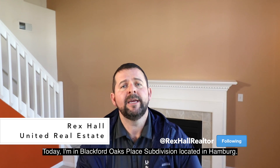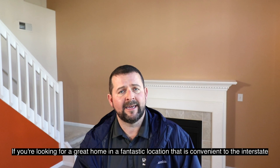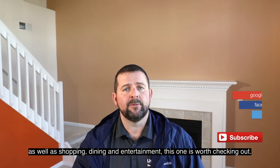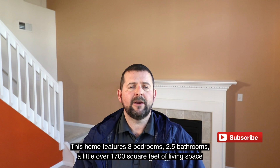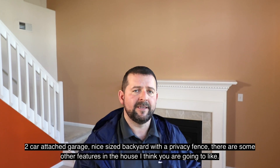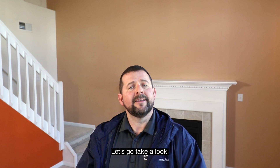Hey guys, Rex with Healthy Not Real Estate. Today I'm in Blackford Oaks Place subdivision located in Hamburg. If you're looking for a great home in a fantastic location that is convenient to the interstate as well as shopping, dining, and entertainment, this one is definitely worth checking out. This home features three bedrooms, two and a half baths, a little over 1,700 square feet of living space, two-car attached garage, and a nice-sized backyard with a privacy fence. There are some other features in the house that I think you're really going to like — let's go take a look.